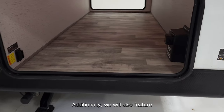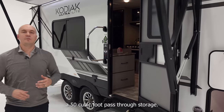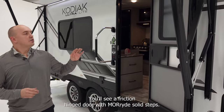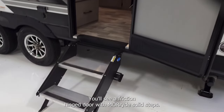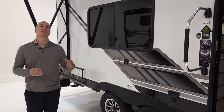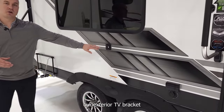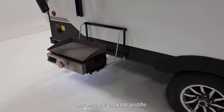Additionally, we will also feature a 50 cubic foot pass-through storage. Starting at your entryway, you'll see a friction hinge door with Moride solid steps. Some big feature amenities include our exterior TV bracket and also our cooktop griddle.